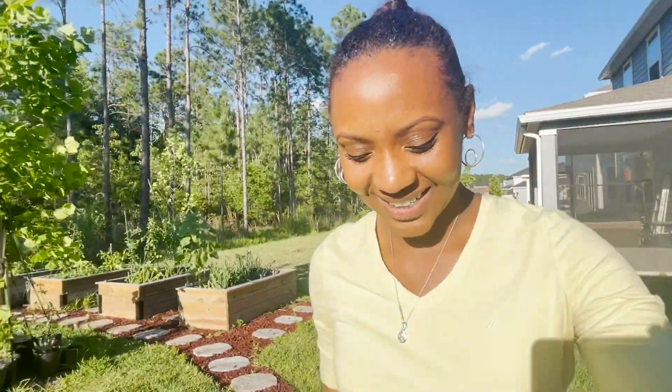Cookie wanted to join the tour, so everyone say hi to Cookie. Anyway, that's all for me. Thanks for watching part two. Bye-bye.